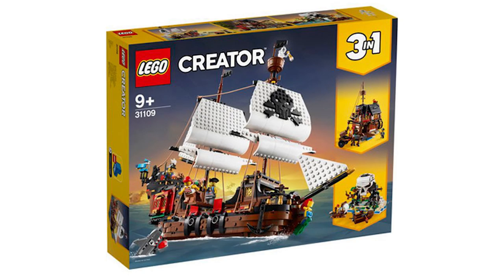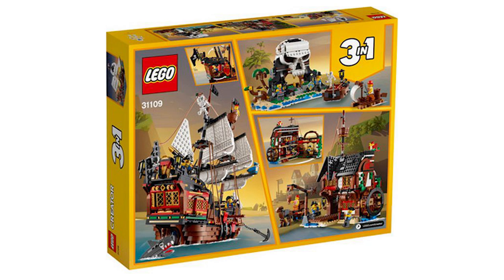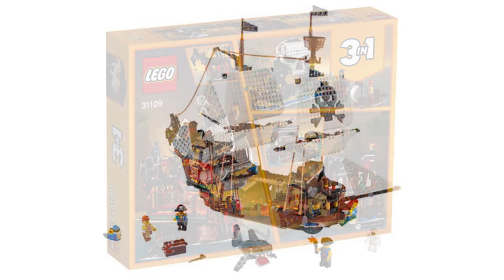Lastly, we have set number 31109, the Pirate Ship. It comes with 1260 pieces and will retail for $99.99 USD or $119.99 Canadian. It's really interesting that we're getting another pirate ship this year. I honestly think all three of these builds are really great and I'm thinking about picking this up. It features a brick-built sail as opposed to the fabric ones from Pirate Bay.